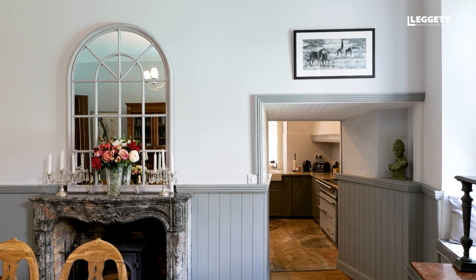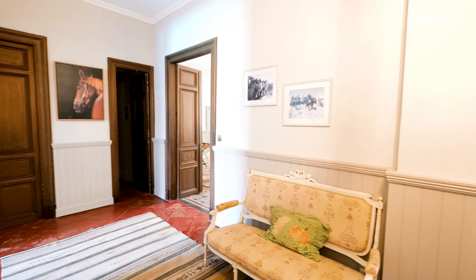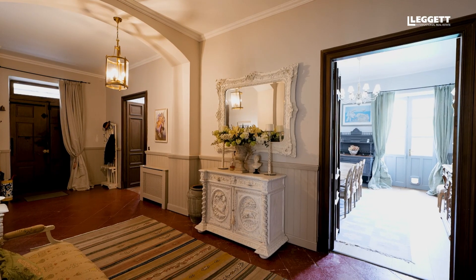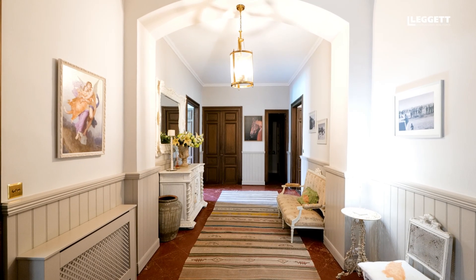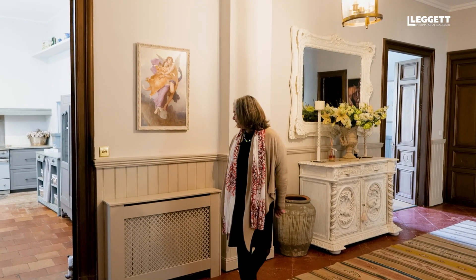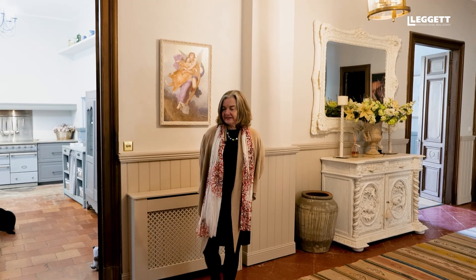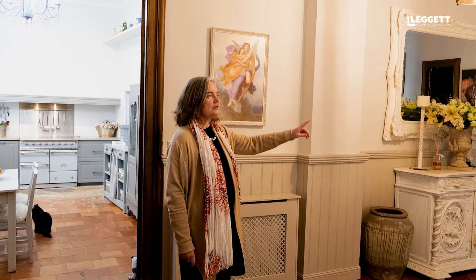Through there is the kitchen, which is great. And through here is the hall. Here we're in the main entrance hall. It's lovely and tall. It's got an archway, really nice panelling and covers for all the radiators, terracotta floor tiles. From here we can either go into the kitchen, the dining room or the living room and through that is an office as well.